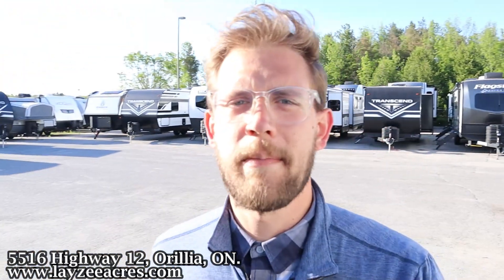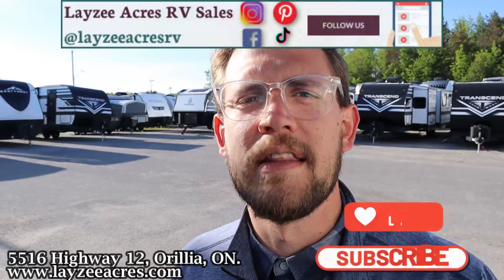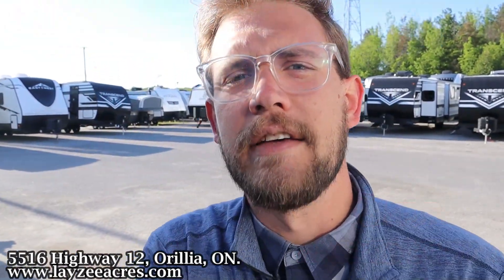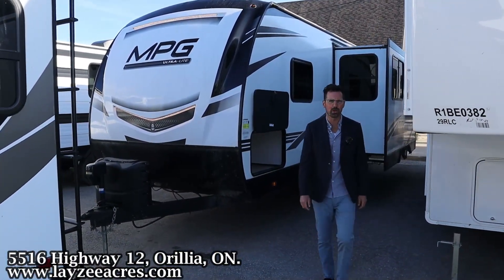Happy campers, thank you so much for tuning in to the number one RV YouTube channel in the world. These MPGs have the patent-pending sliding king bed — it's pretty sweet, we'll show you on the inside. Hit that like and subscribe button, leave a comment. We're on Instagram, TikTok, Facebook, and Pinterest — you should follow us along there as well. Enjoy this unit! Brendan, it's been two years though — you think the patent's still pending? Probably, hopefully.